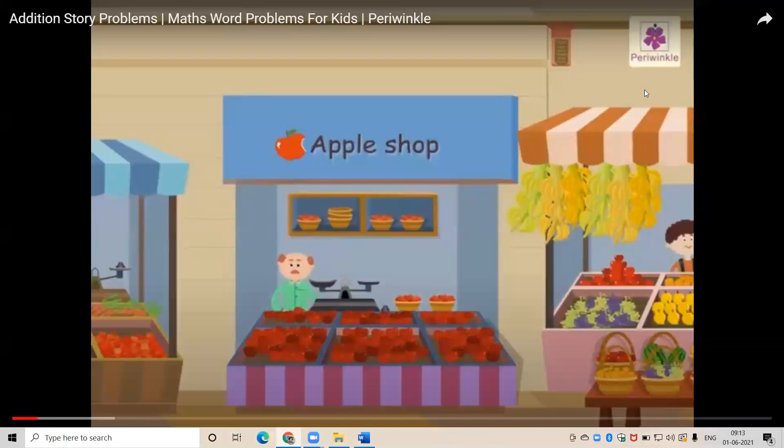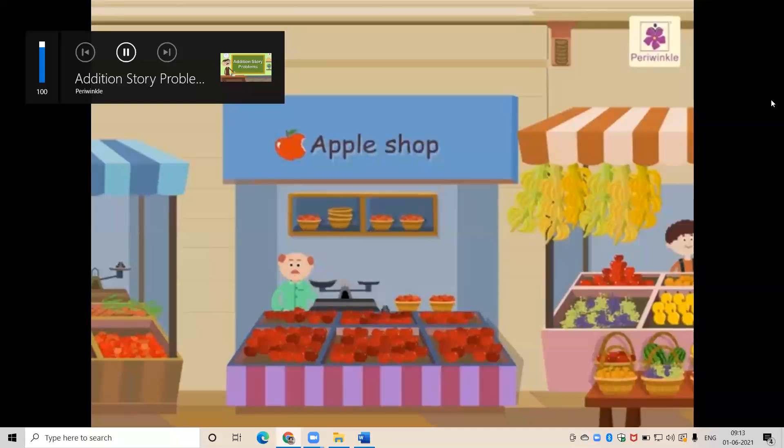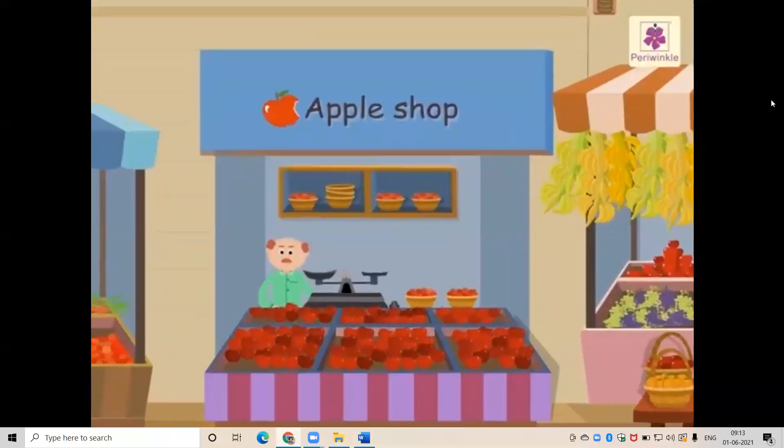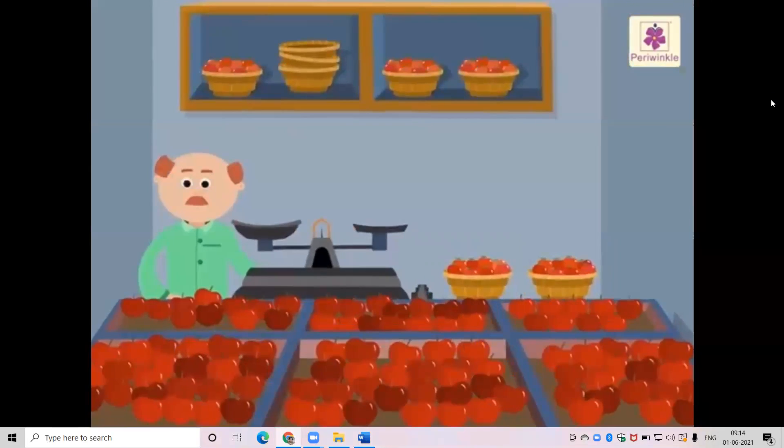We already know how to solve addition problems, but today we will learn how to represent the information given in the problem with statements. When we solve it, it is very interesting. So shall we begin? Look at Jamie's Apple shop.